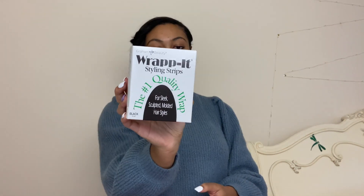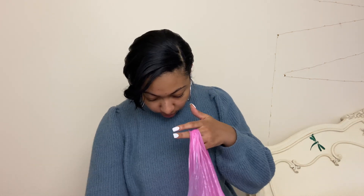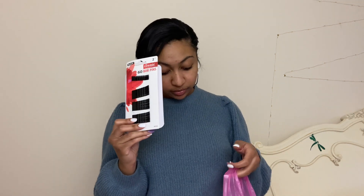I also got some styling strips — wrap strips. You know, the little black strips you lay on your hair once you put the product in to keep it flat. These work very well. We also got some extra bonnets, because you can never have too many of those. And we got some more bobby pins — you can never have too many of those either because they seem to disappear.